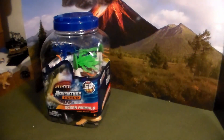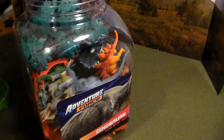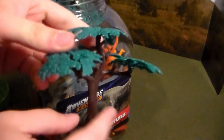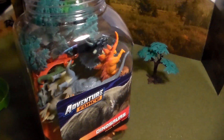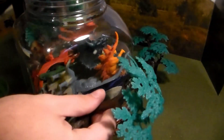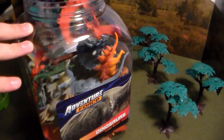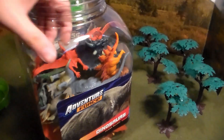Let's open up the dinosaur one first — brand new, never been opened. The tape popped right off. With the Adventure Forest bucket, you guys know that not only do you get amazing dinosaurs, you also get stuff for the environment around them, like these awesome trees that stand up very well almost anywhere. There are five trees in this one animal bucket.